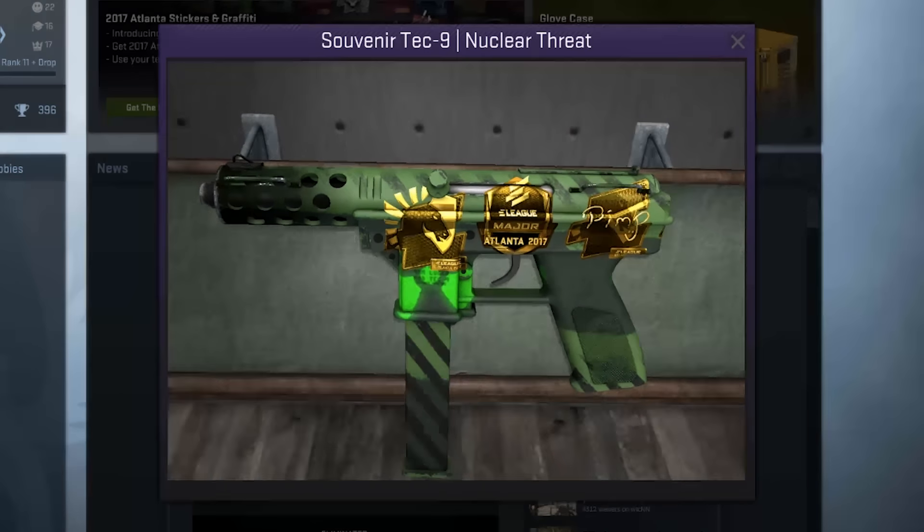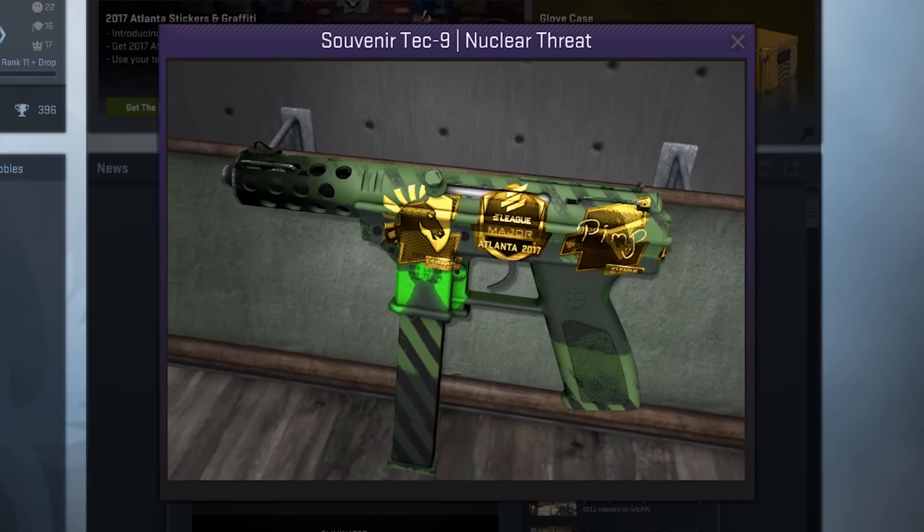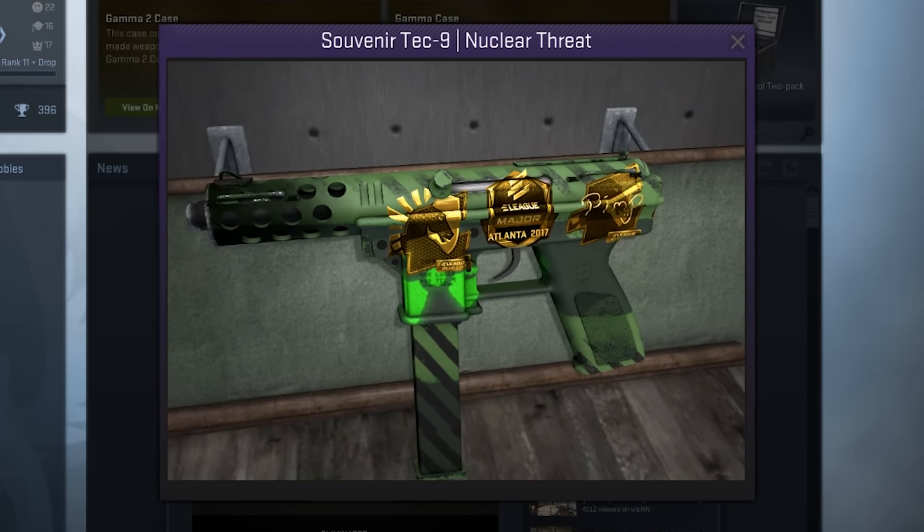It's going to be another one of my usual videos covering the best drops from the CSGO majors. This is kind of my second video on the Atlanta major, except this video we've got quite some special rare skins that are not usually unboxed in just about any major, and the first one as you can see right here is a souvenir Tech 9 Nuclear Threat Factory New.